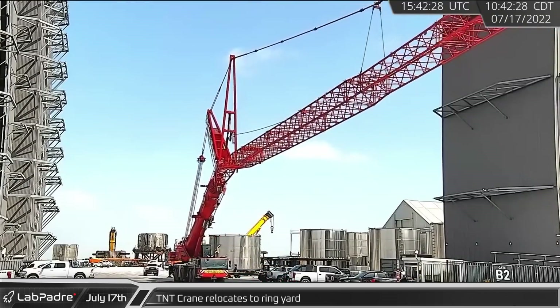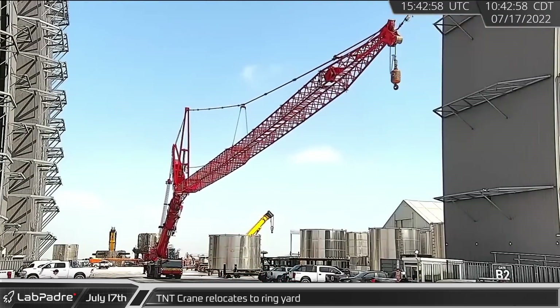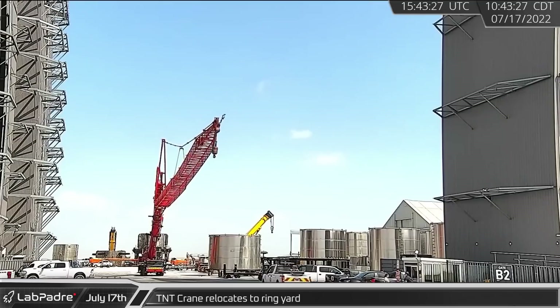TNT's crane, previously on the far side of the mega bay, relocated to the ring yard on the forward side of the building.